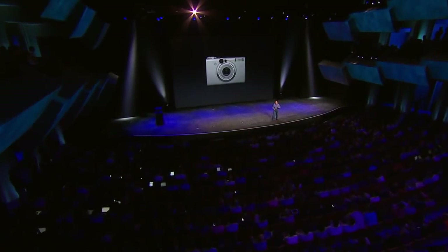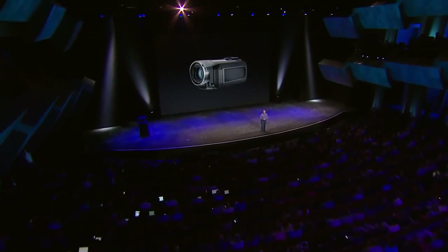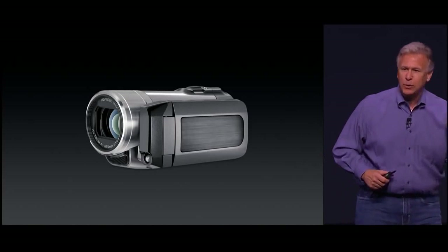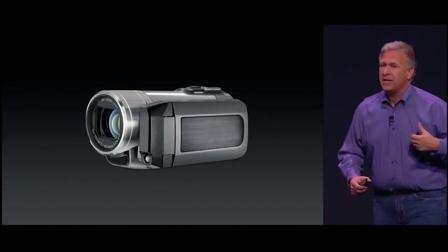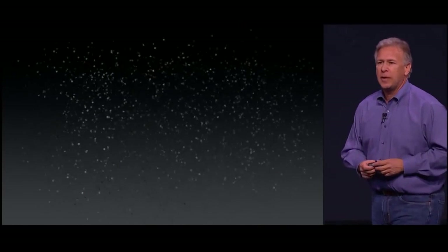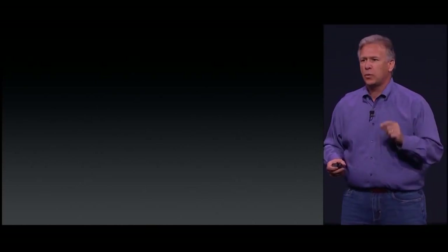What's interesting is it's probably been a while since you've seen one of these as well. Anyone remember what they're called? Camcorders. I think our parents used to use these. People aren't using them anymore. In fact, I believe the iPhone has now become the world's most popular video camera as well.